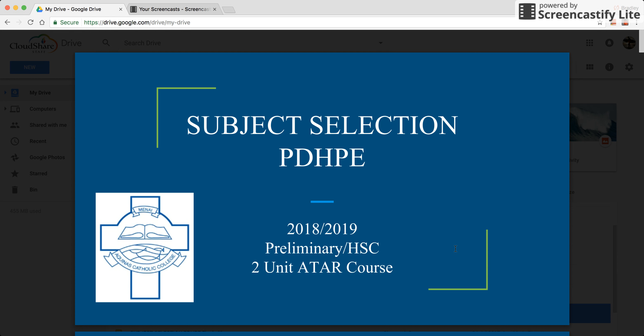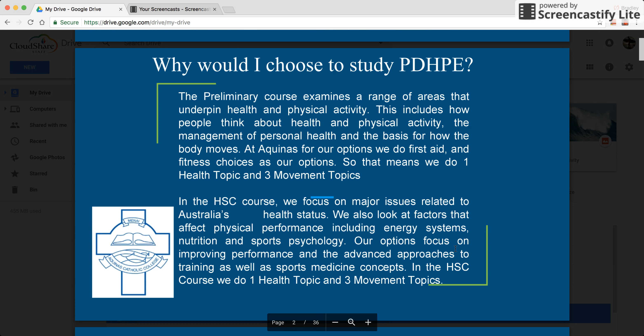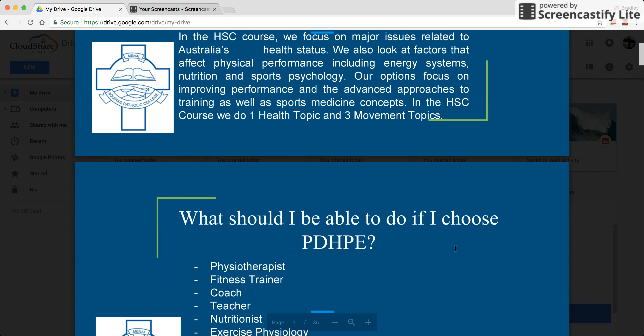The first subject we'll be looking at is Personal Development, Health and Physical Education. This is a preliminary and HSC two unit ATAR course. The preliminary and HSC course are made up of two core topics and two options. Both the options we study at Aquinas are movement based, which means we have one health topic and three movement based topics in both preliminary and HSC.